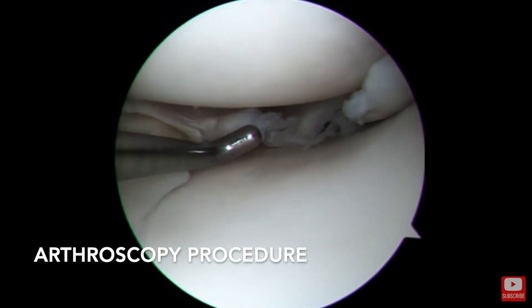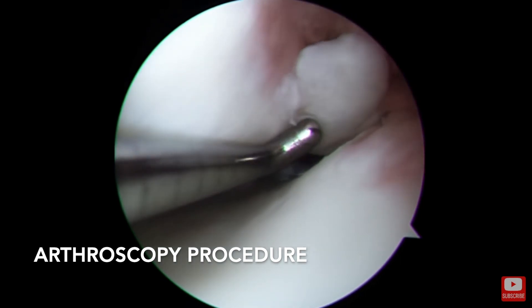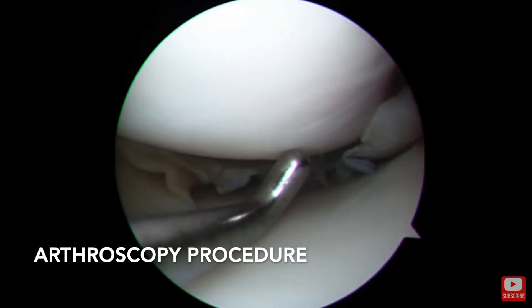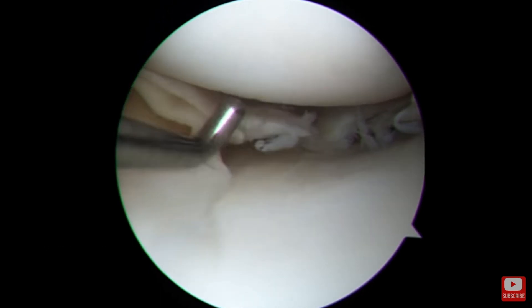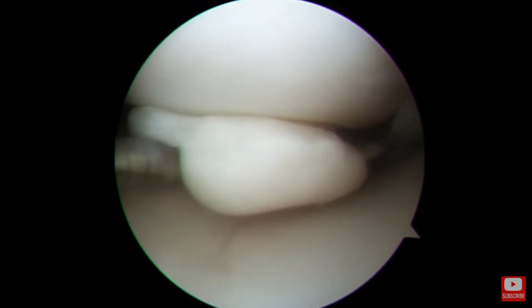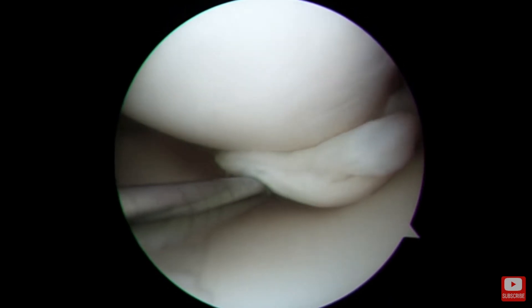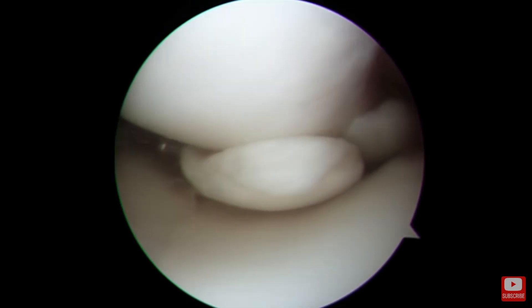The surgical procedure is called an arthroscopy, where we make two little holes in the front of the knee and thread a fiber optic camera into the knee. We first look to find the meniscus tear, and then we trim the torn fragment back to a stable rim. During this procedure, only the torn fragment is removed — the remainder of the meniscus is left intact.